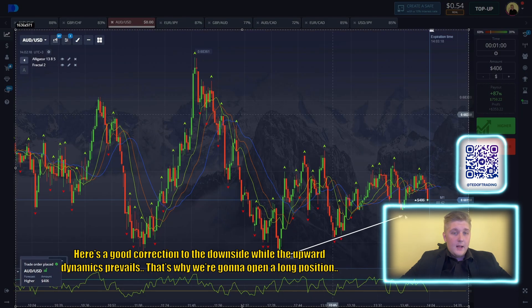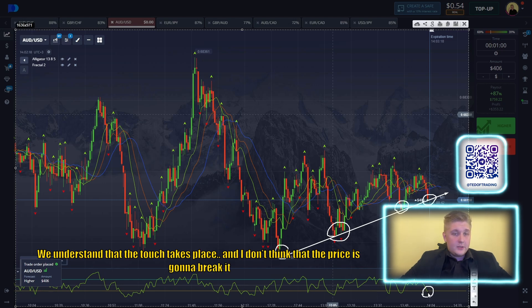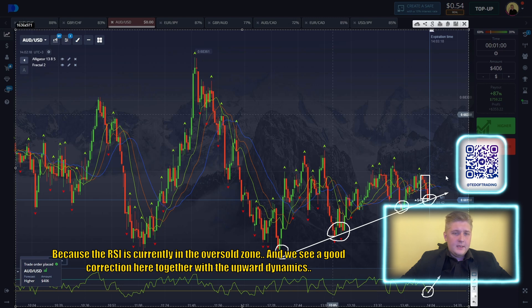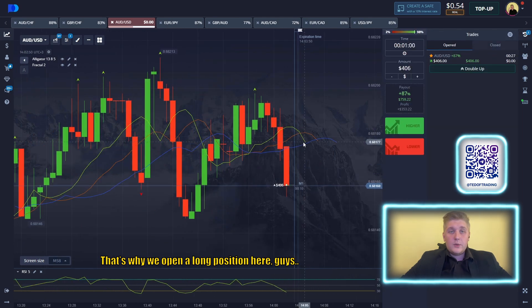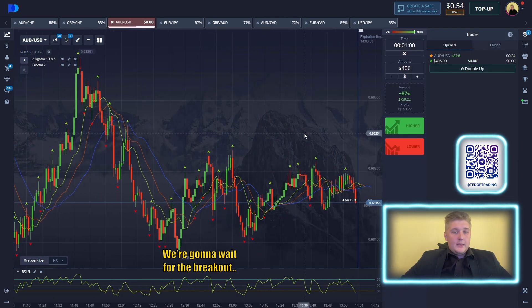Here are some good corrections to the downside while the upward MXP prevails. That's why we're going to open a long position. We trade with the trend right after the correction. Let's underline the trend line. We understand the touch takes place and I don't think the price is going to break it, because the RCI is currently in the oversold zone and we see a good correction here together with the upward MXP. That's why we open a long position here. I'm going to wait for the breakout.